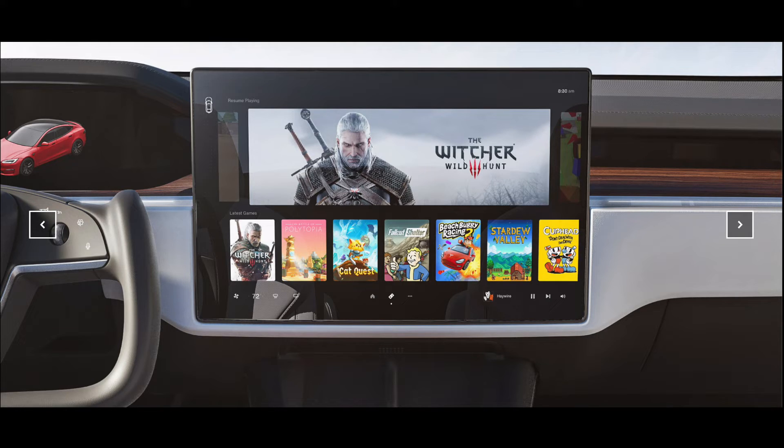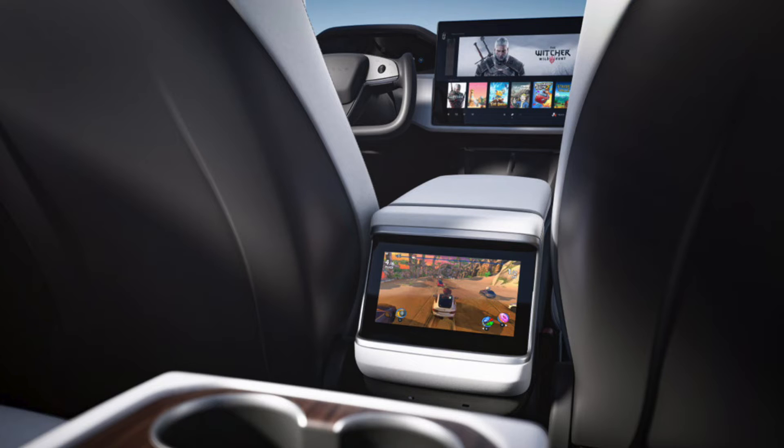The Model S now comes with three screens. The main touchscreen center display is now horizontal, still 17 inches, and can tilt left and right. The new second-row screen is also a touchscreen, though not much is known yet about what it will be used for.